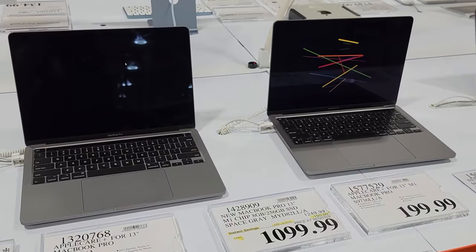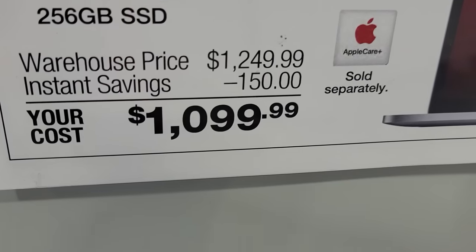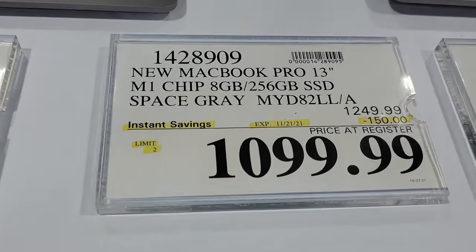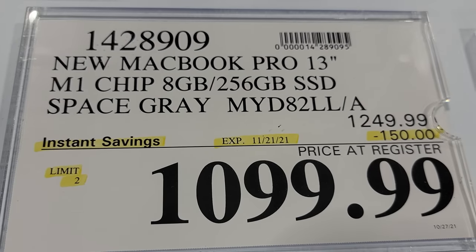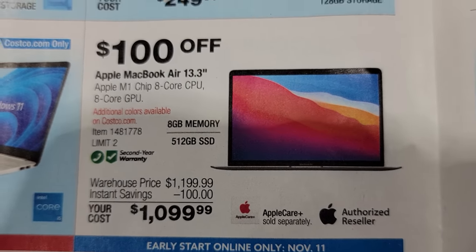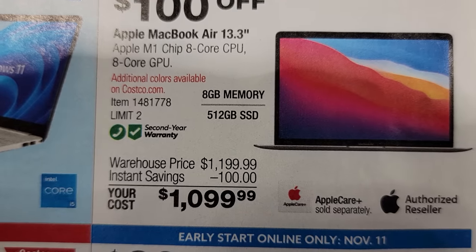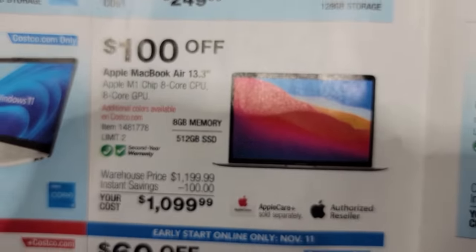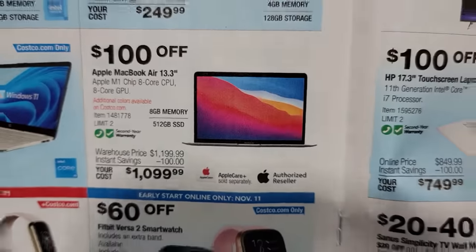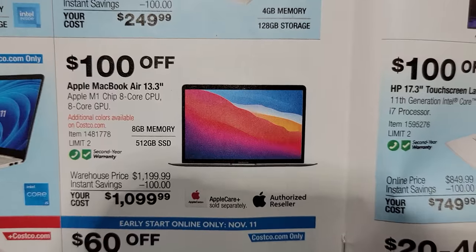Now we have the Apple MacBook Pro 13-inch, and this one is a whopping $150 off. It's got the M1 chip with the eight-core CPU in it. Now what's interesting is if you look in the flyer, it says only $100 off — and that is the same part number. So I guess in store it's a little bit cheaper. Sometimes they charge more for things online on Costco because they give you free shipping.